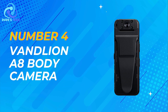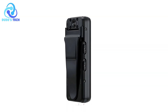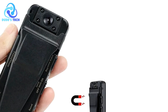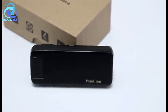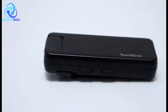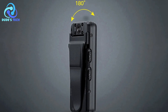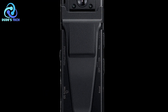Next up, we have the VanLian A8 body camera taking the number 4 spot. The VanLian A8 offers a compact and versatile solution for various recording needs, whether for personal security, sports documentation, or car DVR recording. With its small form factor and back clip design, this mini camcorder can be easily mounted on clothing or surfaces, providing discreet recording capabilities. One standout feature is its remote control functionality, allowing users to monitor and control the camera remotely via Wi-Fi connection from anywhere, at any time. Equipped with IR night vision and motion detection, the camera ensures reliable performance even in low-light conditions.